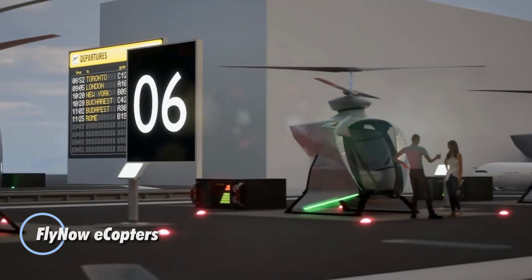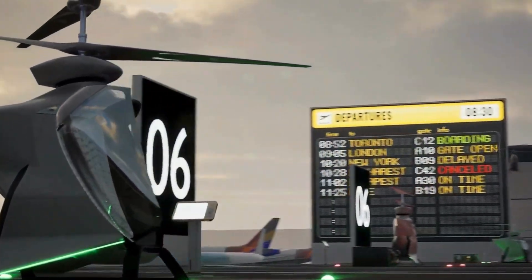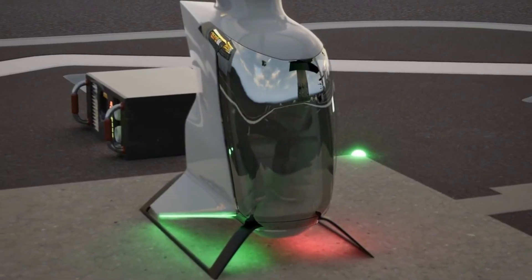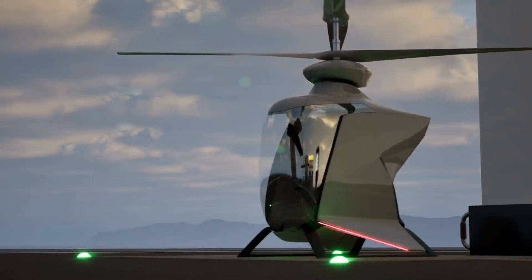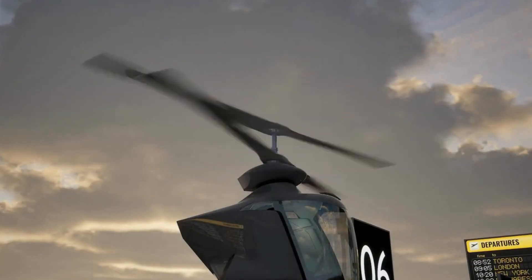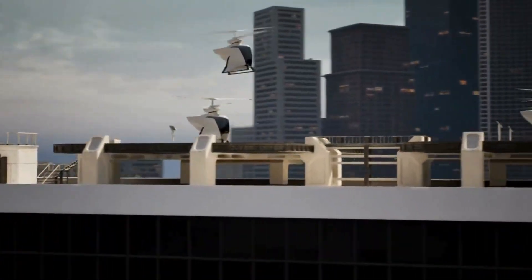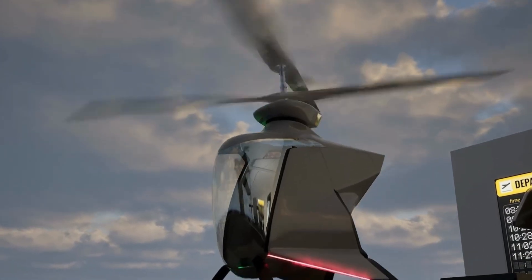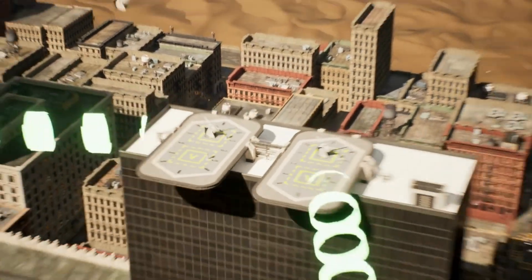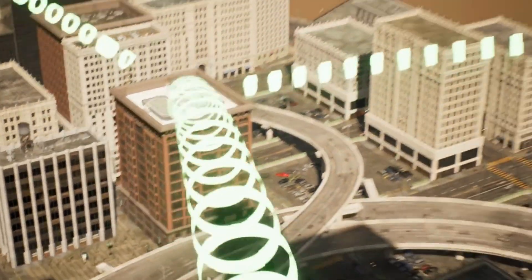The FlyNow eCopters are redefining the future of urban air mobility with a sleek, no-nonsense approach to electric vertical flight. Built around a lightweight carbon fiber composite frame and supported by fixed skid landing gear, these ultra-compact rotorcraft are engineered for short-haul air taxi missions in dense city environments. Their dual-coaxial rotor system, driven by four electric motors and lithium-ion battery packs, enables quiet, stable, and efficient flight with minimal mechanical complexity. With a maximum takeoff weight of 570 kg and the ability to carry up to 200 kg, FlyNow eCopters cruise at 130 km/h with a range of up to 50 km.